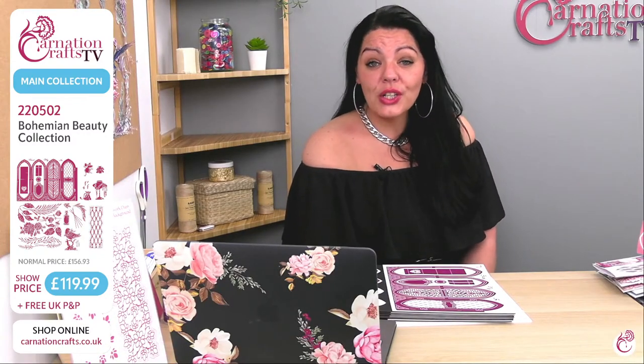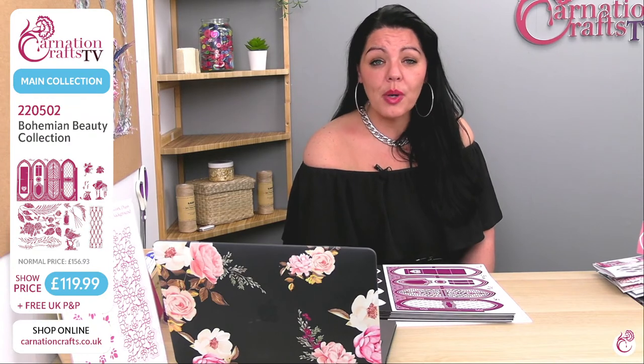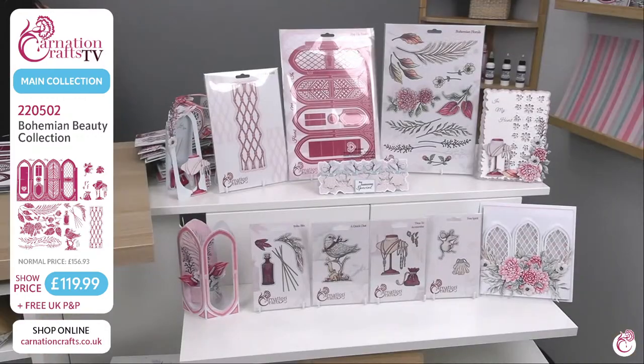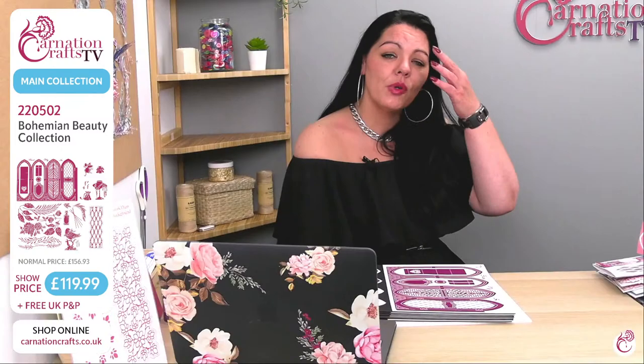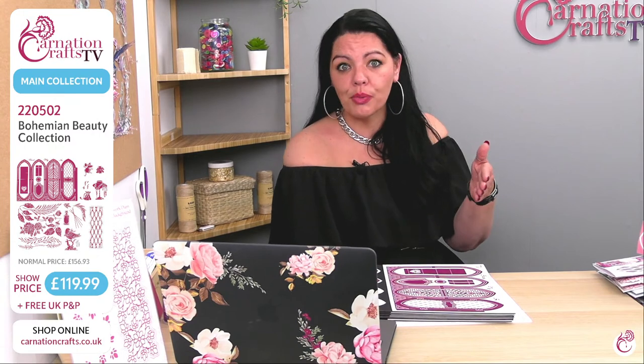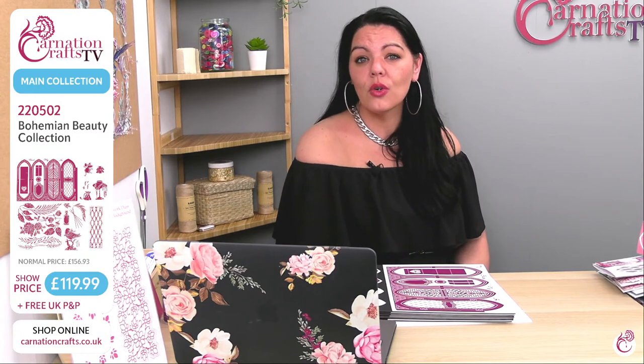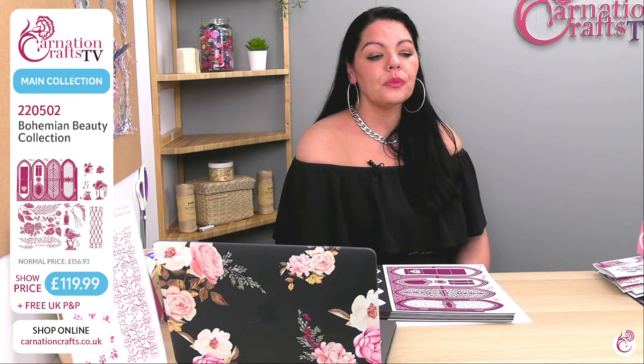The full collection is available on the Carnation Crafts website at www.carnationcrafts.co.uk. The number for it is 220502. If you can't remember numbers, just type in Bohemian Beauty and it'll come up. You can buy the full collection — the show price is £119.99. Please remember to use the code from your newsletter for a 10% discount. That code will change at midnight tonight for next month.